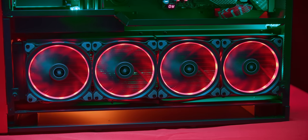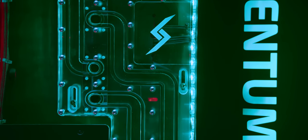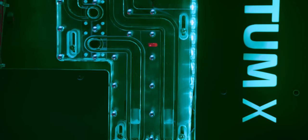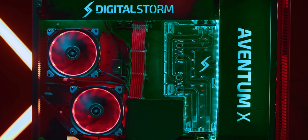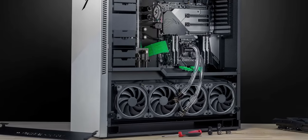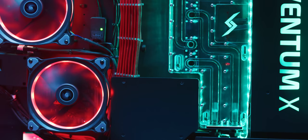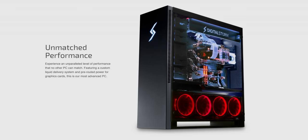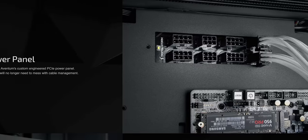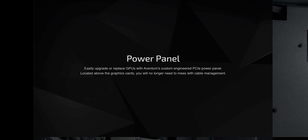What you cannot buy, though, is the case and its accessories, like the custom-machined liquid cooling distribution system back here. This was designed for the Aventum X, and I love the industrial design. It makes the front-facing parts of the loop cleaner, and the soft-tubing version of the Aventum gets quick disconnects running off of it for easy maintenance and upgrades. The other custom part is the power distribution panel up here, where you can see the cables running up from the PSU and then back down to the graphics cards.